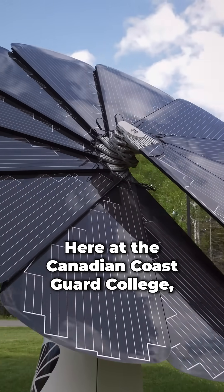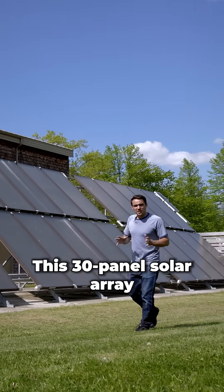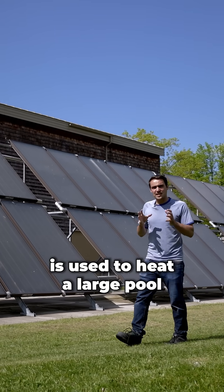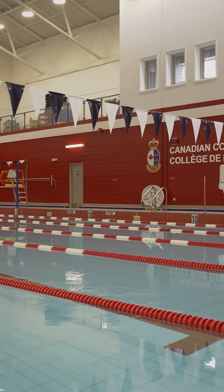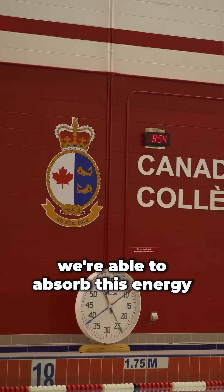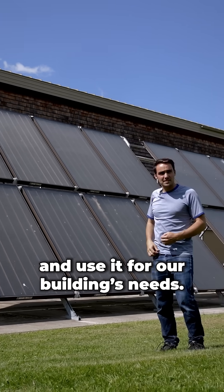Here at the Canadian Coast Guard College we have equipment on site that provides us with green energy. We have solar panels. This 30-panel solar array is used to heat a large pool at the Canadian Coast Guard College. By using the power of the Sun we're able to absorb this energy and use it for our building's needs.